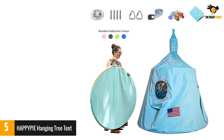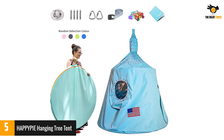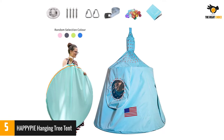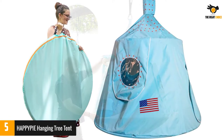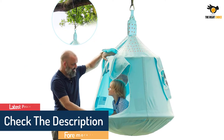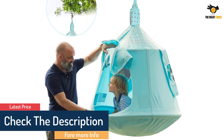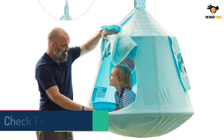Happy Pie has the newest hanging tent on the market. The design of the space swing tent is inspired by children's curiosity about space. The LED lights add atmosphere for night time, and the closable roller shutter door and PVC window makes children feel like they're on a rocket. The super large space — 46" H by 43.4" diameter — can easily accommodate two to three children to play.